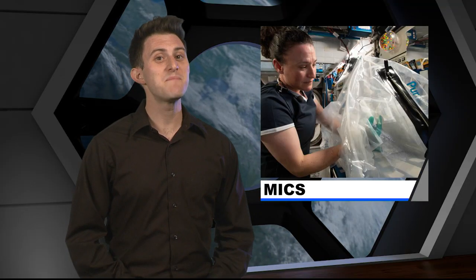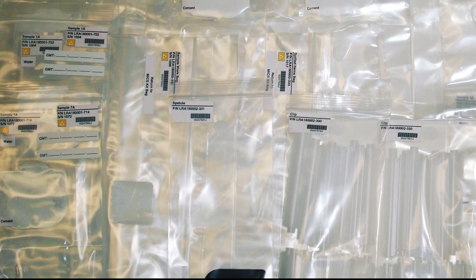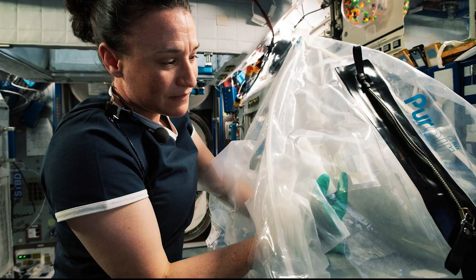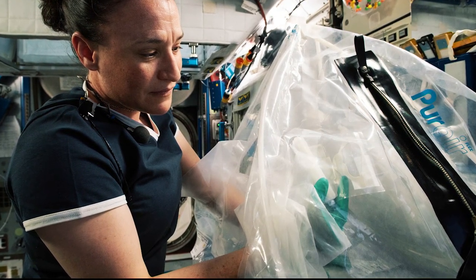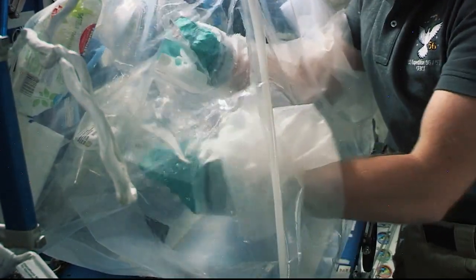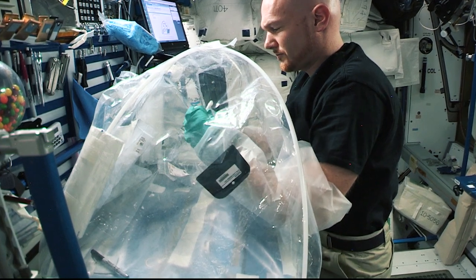For the crew, it was right back to work. Nothing is more concrete in an astronaut's schedule than science. The crew mixed the contents for the microgravity investigation of cement solidification, or MIX. MIX aims to use the unique environment of the space station to understand this complex process, including how to describe hydration reaction and microstructure formation in cement pastes that could be applied for use in space and on Earth.